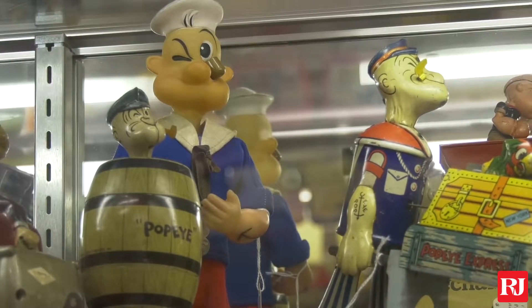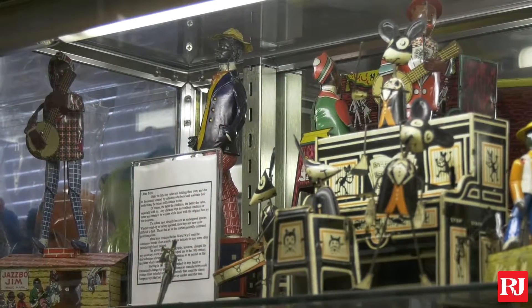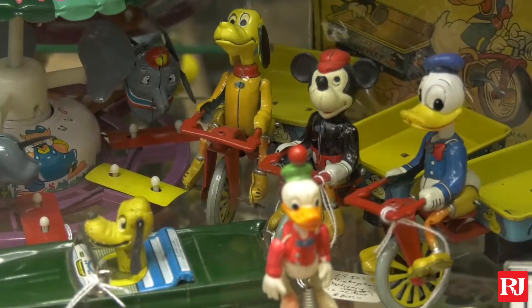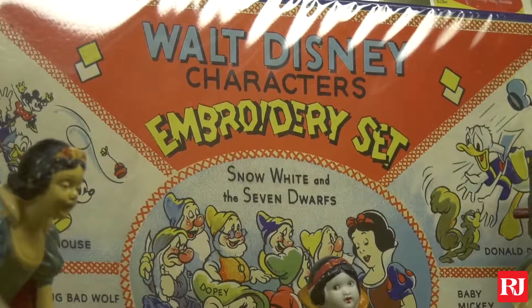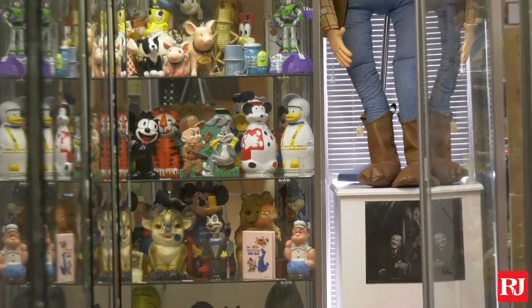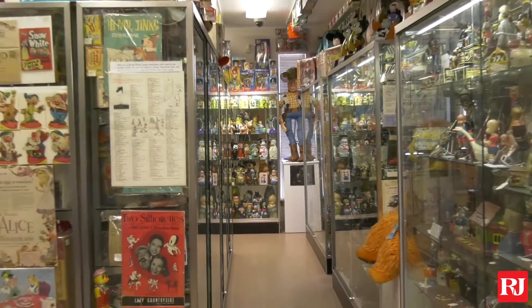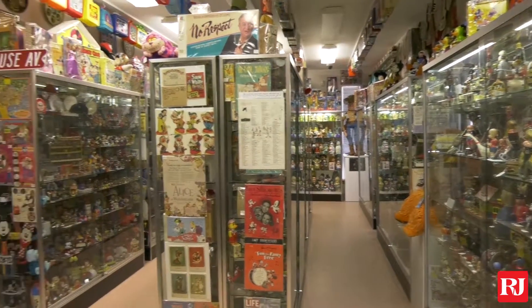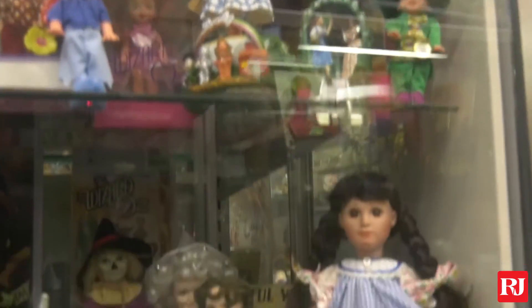The Barkers themselves collected this museum over a 30-year period. They started in the 1960s and it was their hobby. They went around and collected at estate sales, tag sales, and flea markets. They had amassed 85% of the museum as their personal acquisition, and the other 15% over the years was donations to the museum.